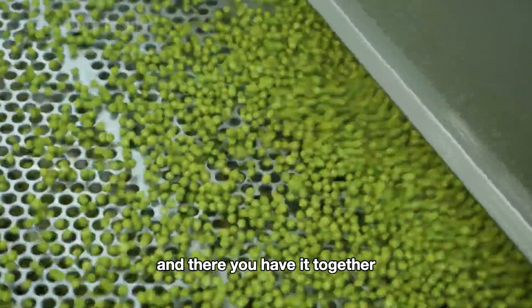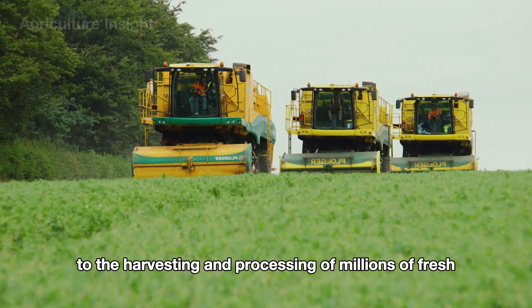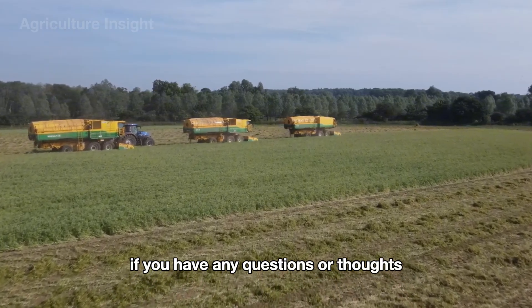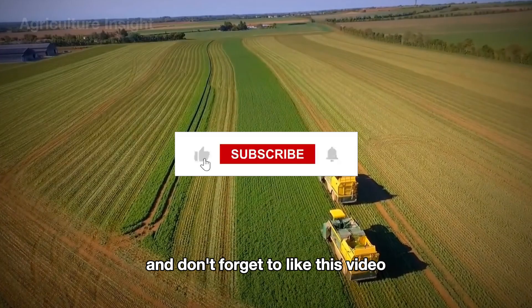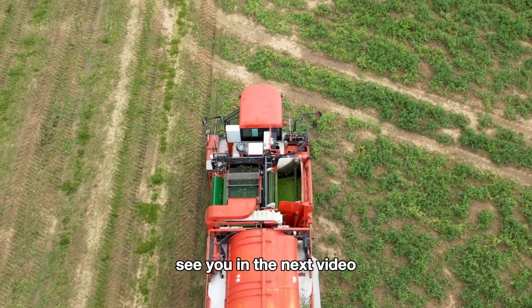And there you have it. Together, we've explored the entire journey of green peas — from lush fields to the harvesting and processing of millions of fresh, vibrant pods. If you have any questions or thoughts, feel free to leave a comment below. Don't forget to like this video and subscribe to the channel to uncover even more amazing stories from the world of agriculture. See you in the next video.